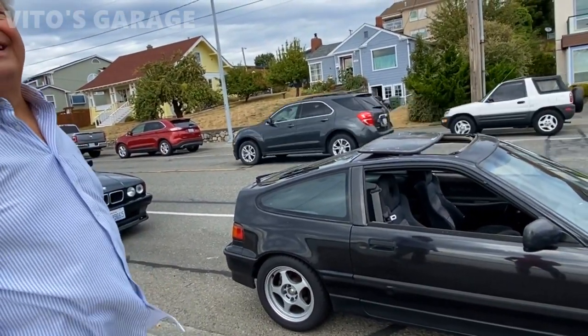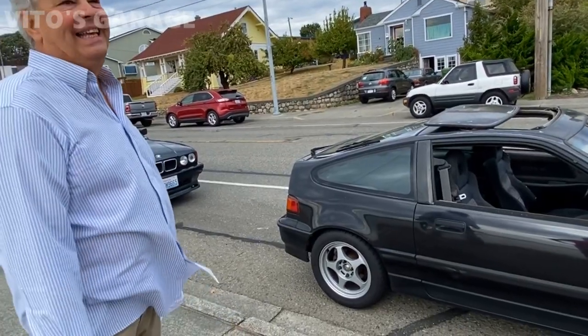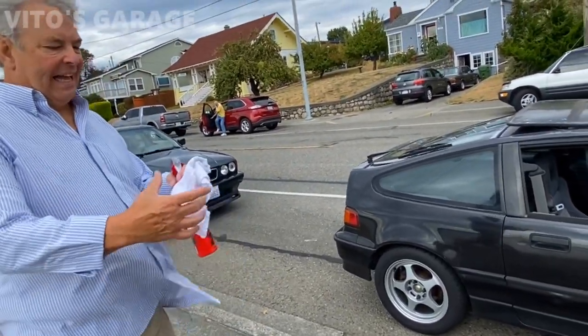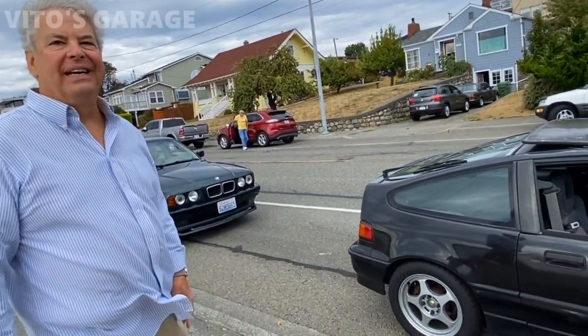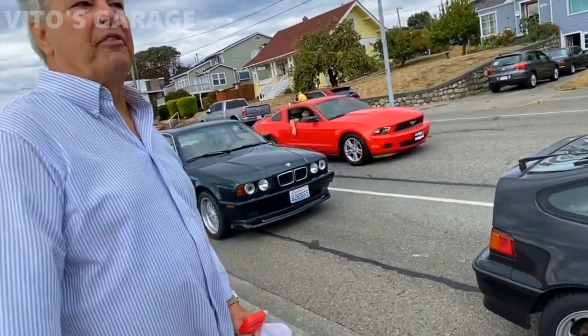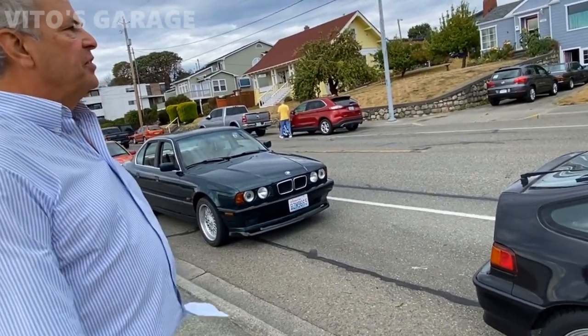No way, I didn't notice that — that's so cool. Can I look at that car? That's awesome, it's a sweet car. What is it, '86 or '87? '88? And '88 are the only two that have the super. How long have you had it?